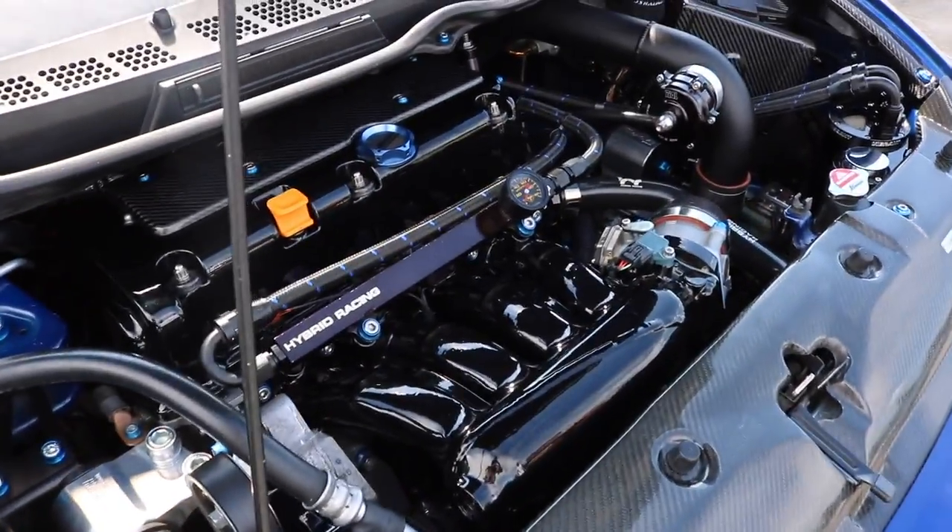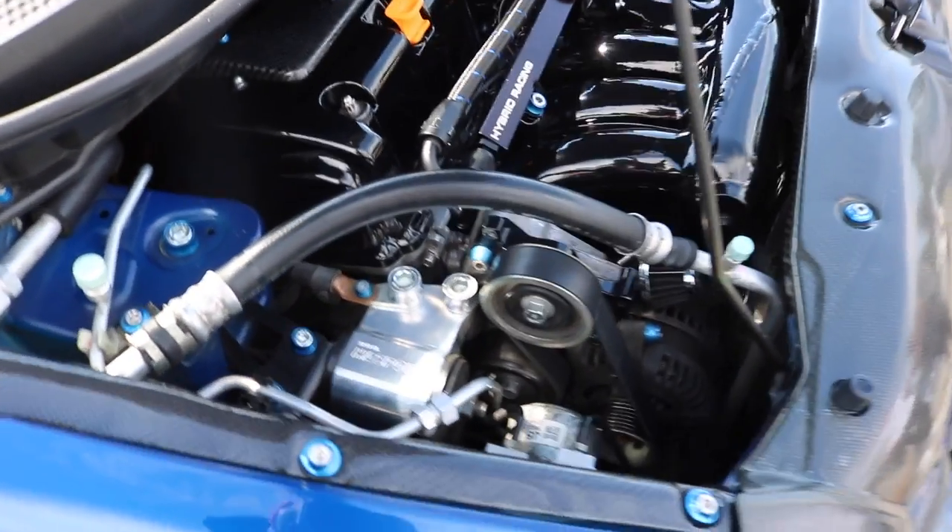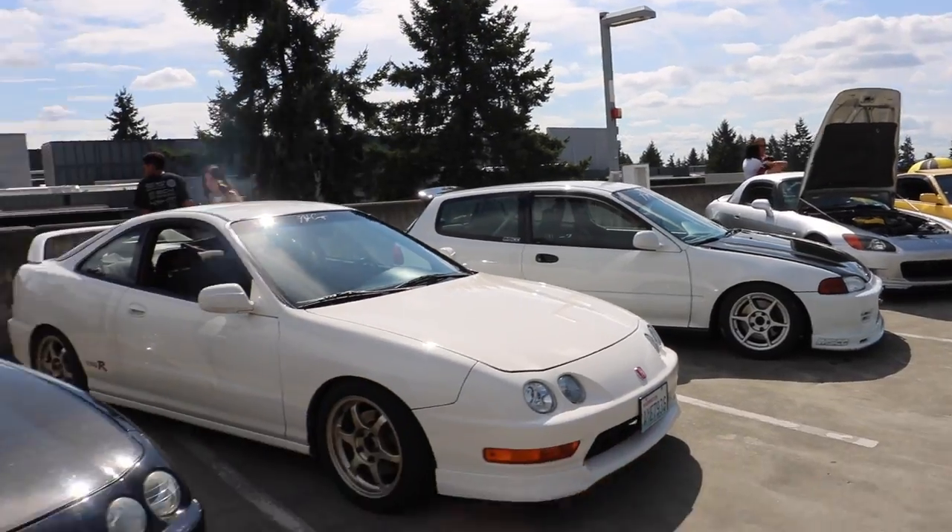Hybrid Racing. Hasport engine mount, very clean interior. EG hatch, Integra, Integra.